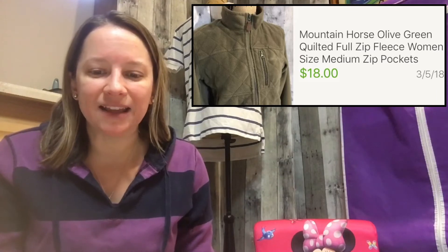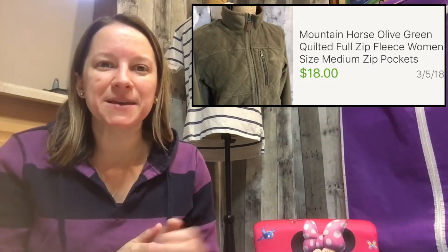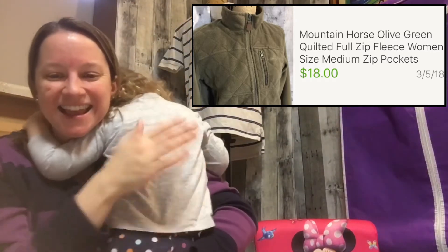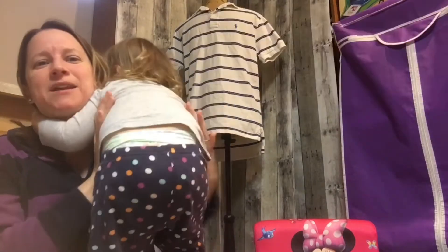This next one is a Mountain Horse green zip-up fleece. I paid a little more than I wanted to — $7.99 — and sold it for $18, so I didn't make a huge profit, but at least made my money back.